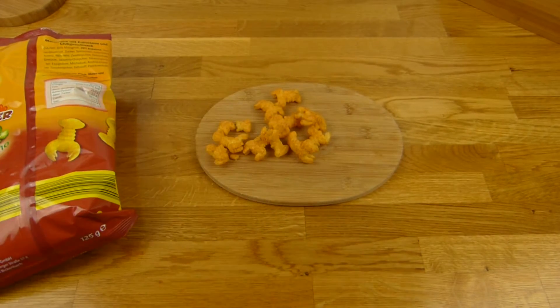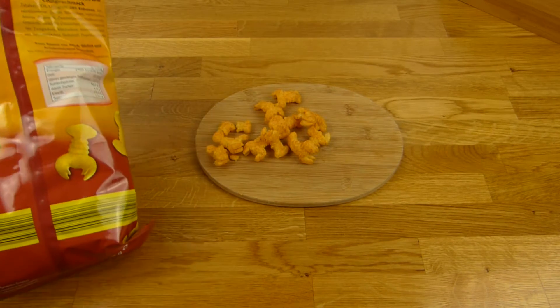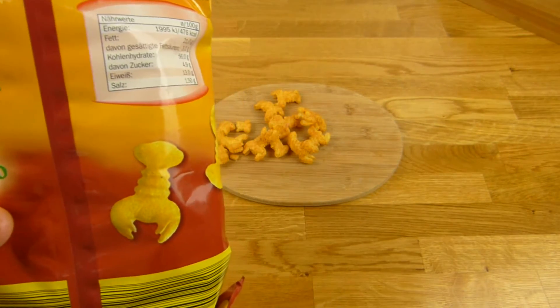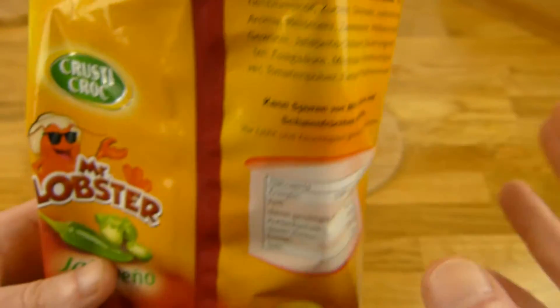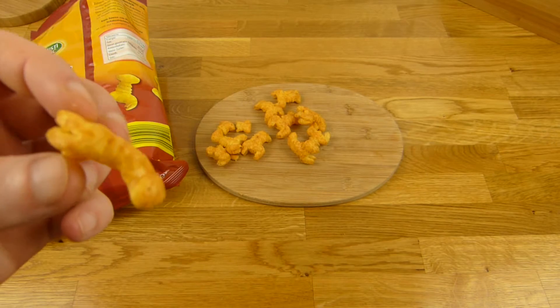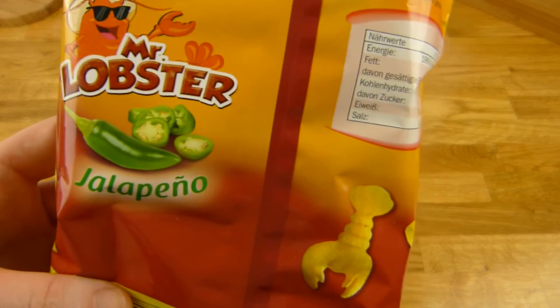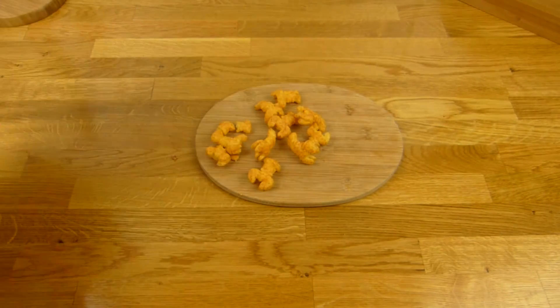Aber es schmeckt jedenfalls salziger. Und wie ihr hören könnt, ist es schön crunchy. 60% Maisgrieß und 28% Erdnüsse. Es riecht wie Erdnussflips, aber ich finde es 100 mal besser als Erdnussflips. Schön knusprig, scharf — Jalapeño. Ist ein bisschen scharf, Kinder können es auch essen glaube ich. Man merkt ein bisschen was, ist nicht super scharf. Es ist eine gute Schärfe — genau richtig würde ich sagen.